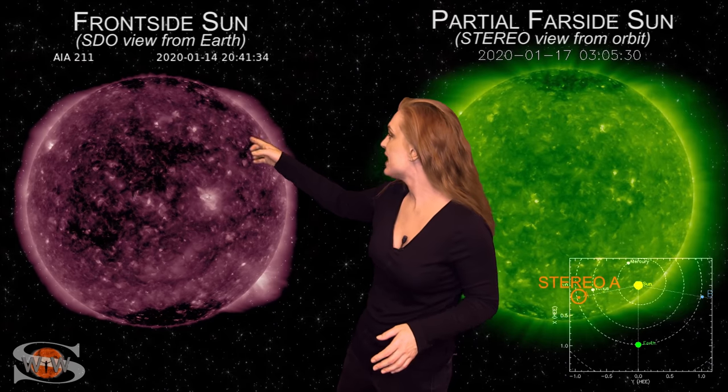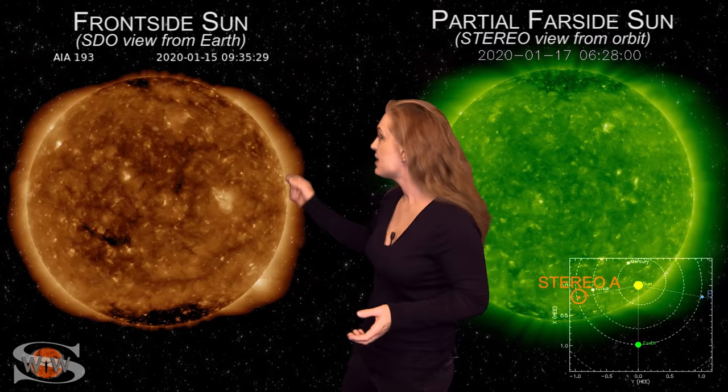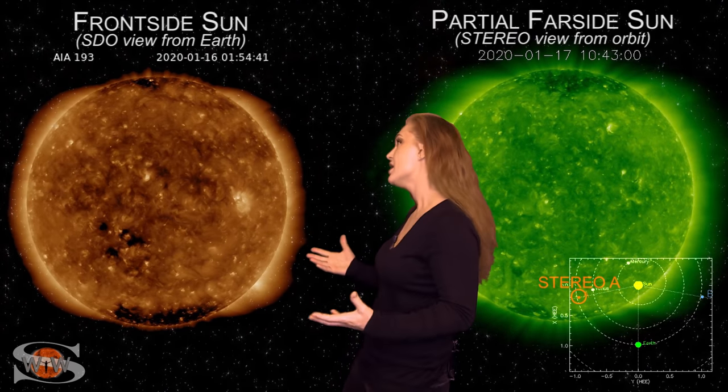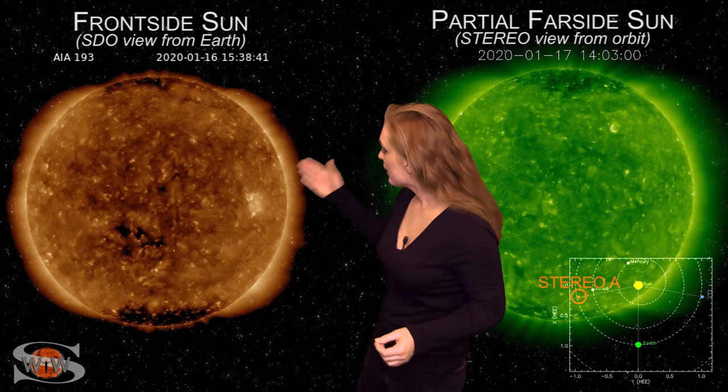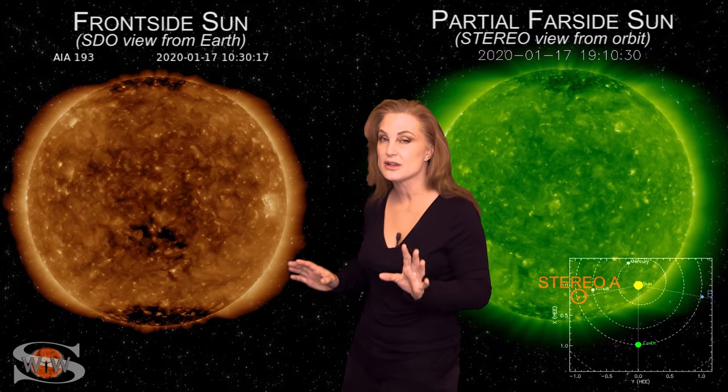On top of that, we also had a small active region. This looks like a solar cycle 25 sunspot — it actually was a sunspot for a short moment before it dived back underneath the surface. But it's still good signs of new activity. We also have a coronal hole that's going to be rotating into the Earth-strike zone, but it's a very small coronal hole, so don't expect a lot from that — maybe a little aurora at high latitudes.